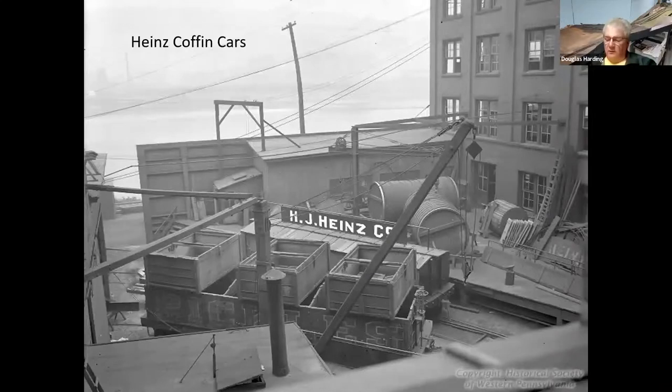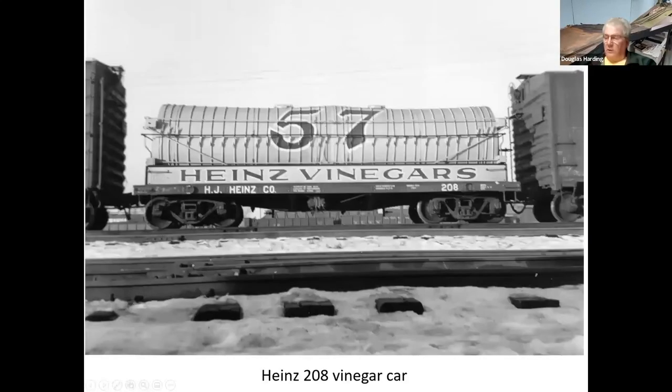Here's a photo of some of the cars at the Heinz plant in Pittsburgh. You can see they didn't have round tubs — they had rectangular tubs that sat down inside the cars. Of course, vinegar was the other part of the pickle industry, so you had vinegar cars. Here's a Heinz vinegar car.